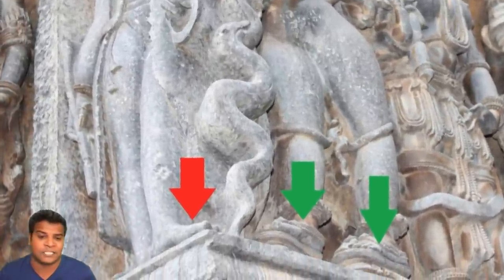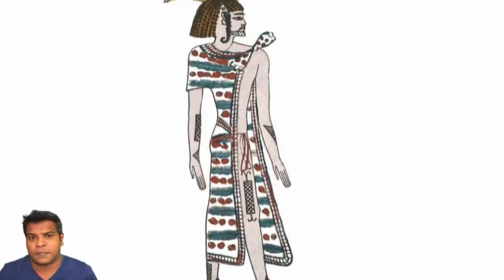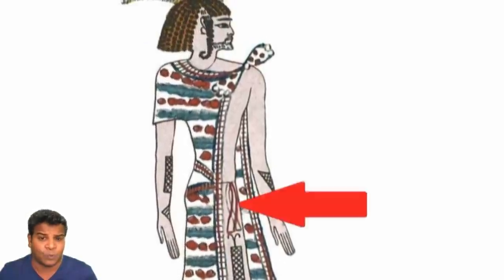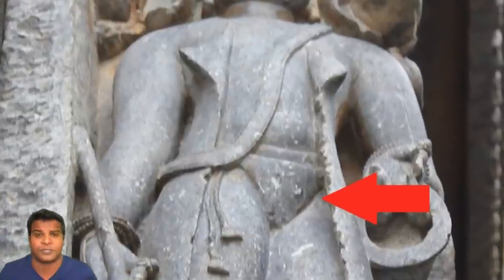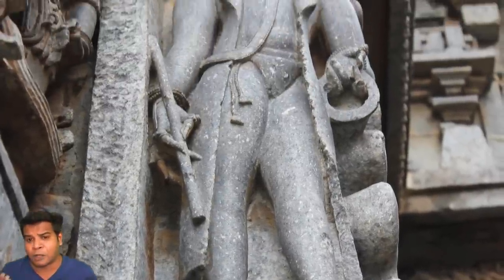This figure is barefoot just like the ancient Egyptians shown in paintings and carvings. If you look at this Egyptian figure, you can see that beneath the long coat he is wearing a loin cloth — and this is exactly what this carving also shows: a simple loin cloth underneath the long coat.